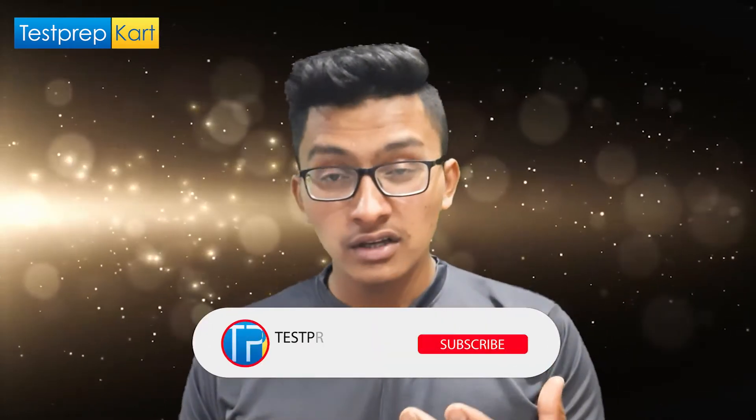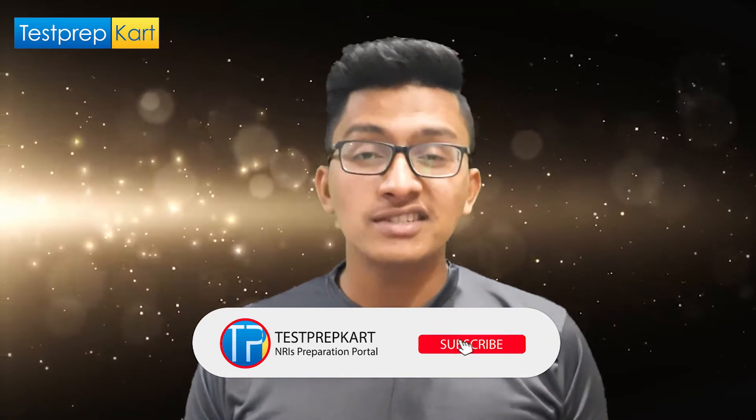We will be discussing the eligibility criteria, the courses offered, the cutoff for different branches in NIT Manipur, available scholarships, the NRI quota, and the reservation for Indian and NRI students. These will be the basic topics for discussion in today's video. I hope you will like the video, so watch it completely and consider subscribing to the channel.